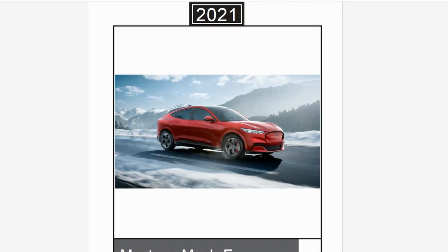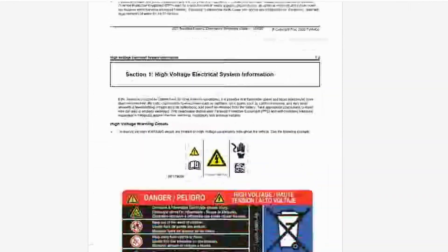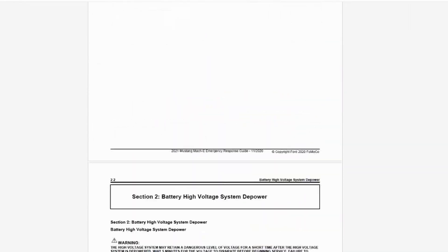One of the biggest issues with the emergency response guide is there's no standardized format being used by the auto industry right now. Manufacturers are doing their own thing, and a lot of these ERGs are 30, 40, or 50 pages long. As an officer, I don't have time to be flipping through all that documentation when we've got a critical incident we're dealing with.